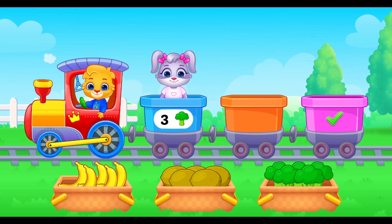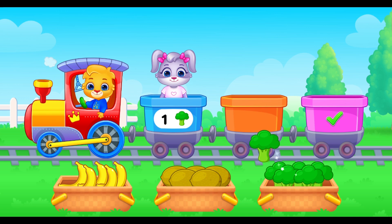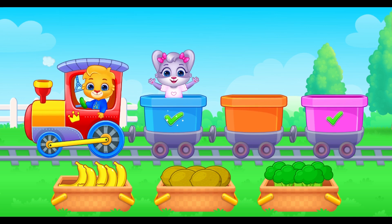Next, three cabbages for number three. I'm ready! Are you ready too? Three! Two! One! Thank you for helping me!